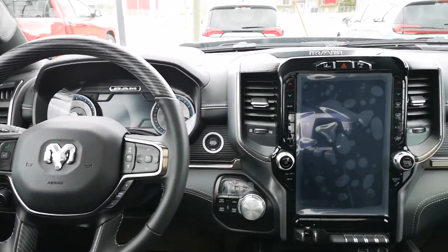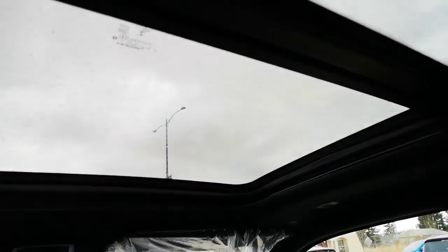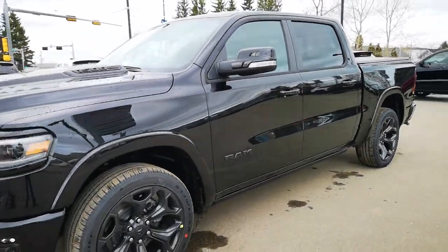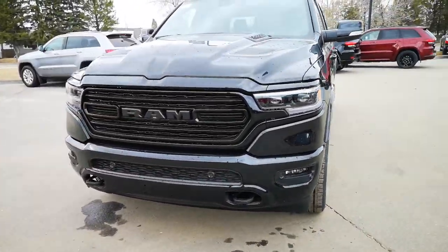It features adaptive cruise control, parking assist, lane departure, blind spot assist, and a panoramic sunroof. Call us today at 780-594-2277, or visit us and shop at home at www.coldwaychrysler.ca.